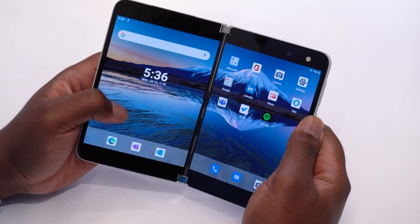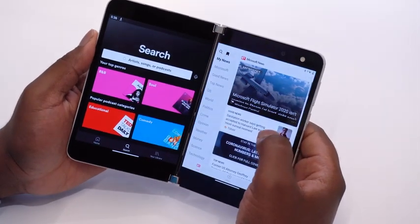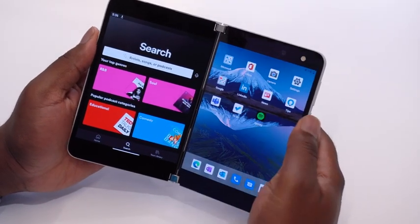We all have moments where we want to use two apps side-by-side. I love listening to music while I read the news. I can open up Spotify on the left side and Microsoft News on the right. But what if I can do both at the same time?